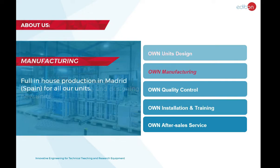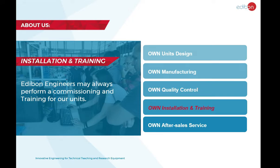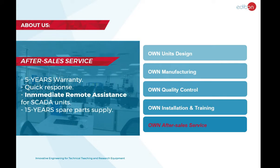Every Edibon product is designed, manufactured, and quality controlled in-house by Edibon engineers under several quality standards.